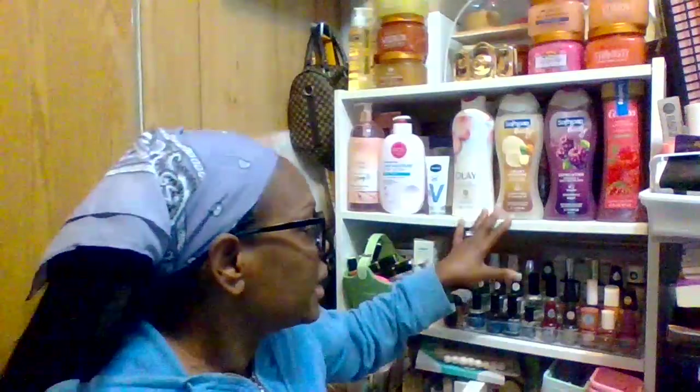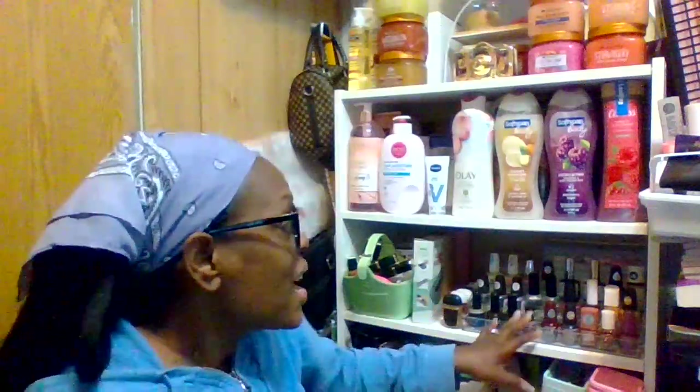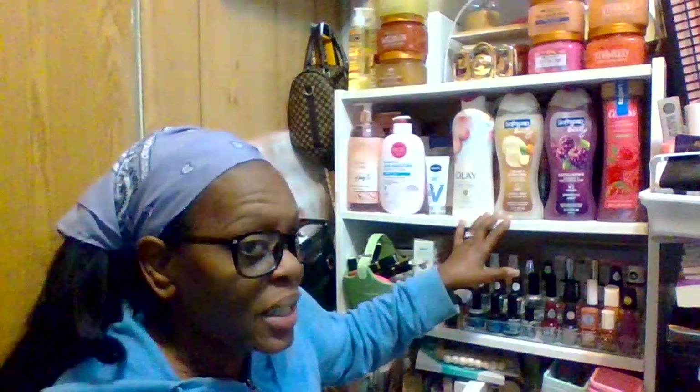Good evening, welcome back to another video and welcome back to the beauty room! Today is June 12th, 2024 and the time is 6:37 PM here in the beauty room. This video is part three of my makeup collection, but this is more specifically my nail polish collection, which is right here on this second shelf.